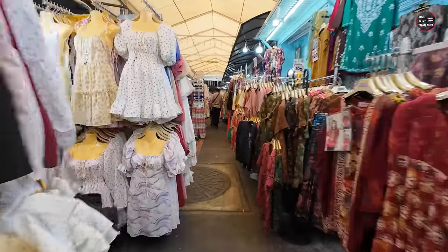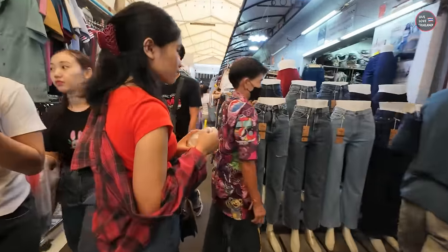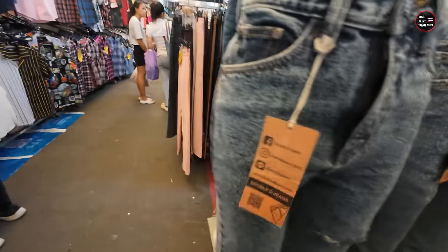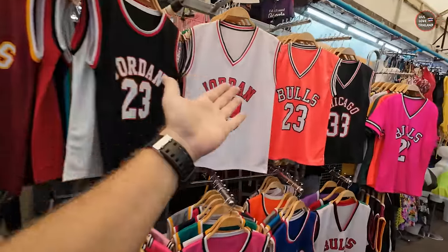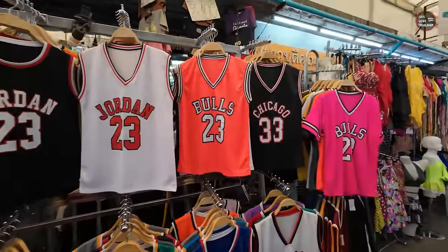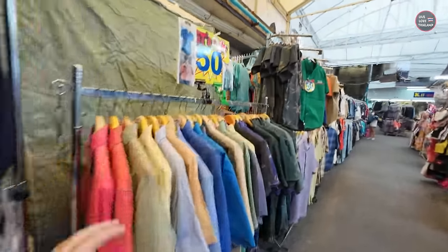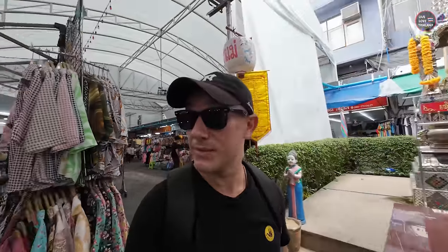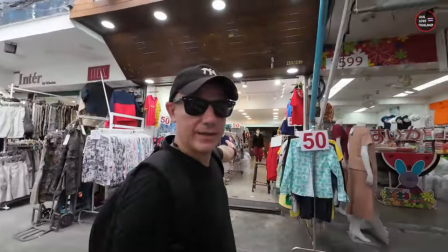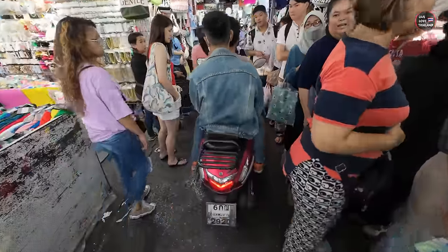This is the last part of Pratunam Market and a lot of tourists miss this place. You have options for girls, for boys, for everyone — 50 Thai Baht. I can call this the '50 Baht section' because most of the items I'm seeing along the way are 50 Thai Baht.